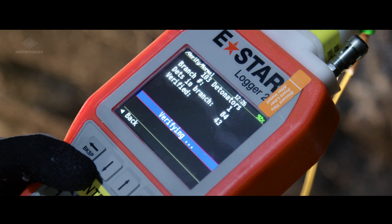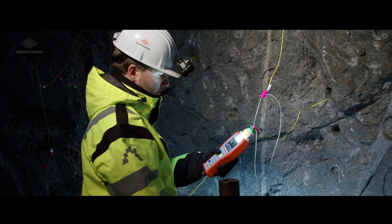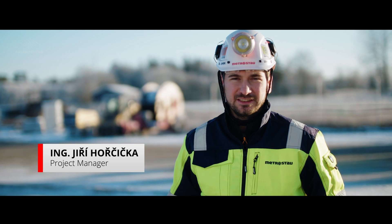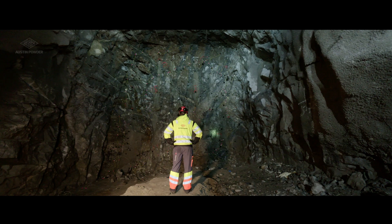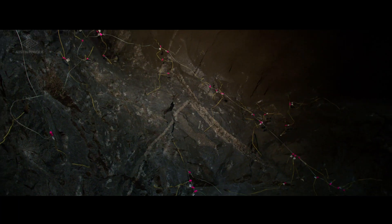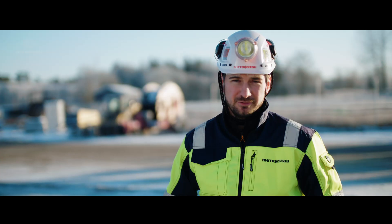With E-Star Logger 2, you can verify and check all detonators right in front of the face. The E-Star Tunnel system is very intuitive, so it is very easy to handle for blasters. The second advantage is that it has very low environmental impact, and we as customers will definitely use this system in the future with no doubt.